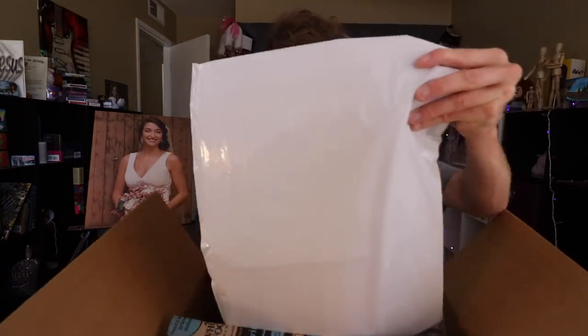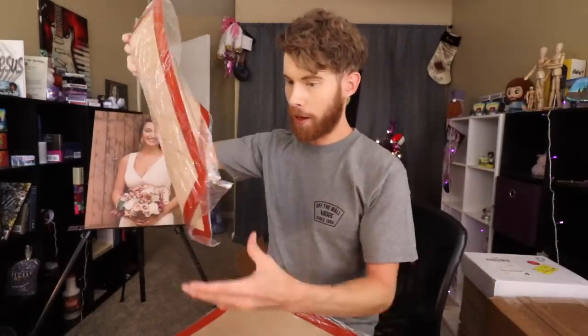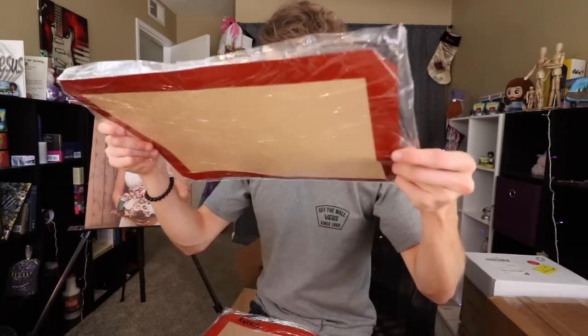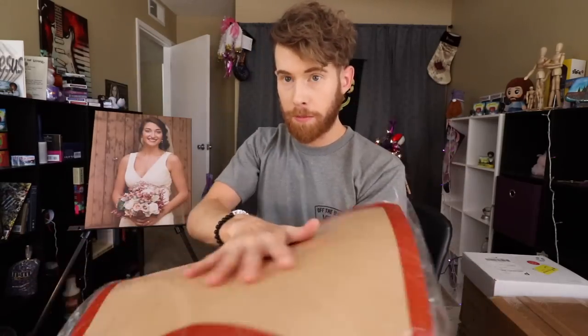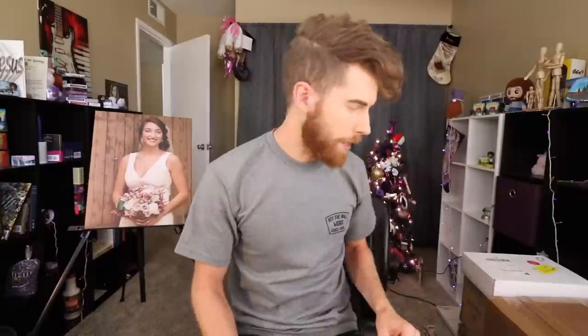If I had to guess, it goes under your cutting board so your cutting board doesn't move around when you're cutting. It's a guess — it's either that or placemats. I'll find good use for y'all. Alicia, thank you so much for feeding into my Bob Ross obsession.